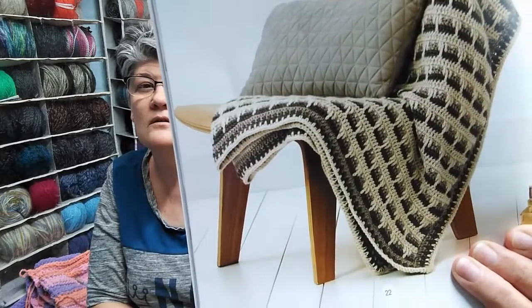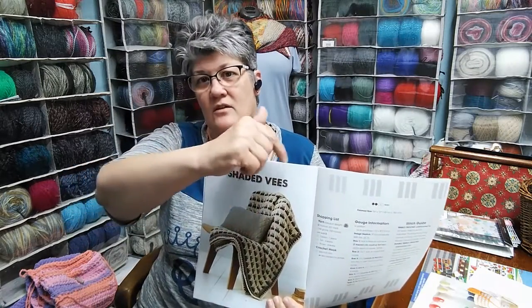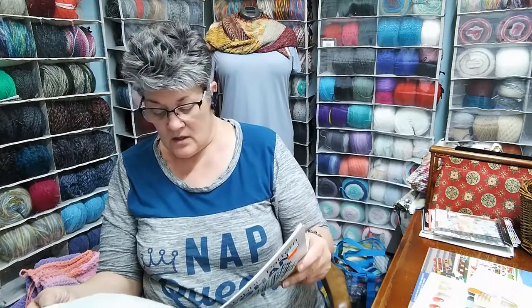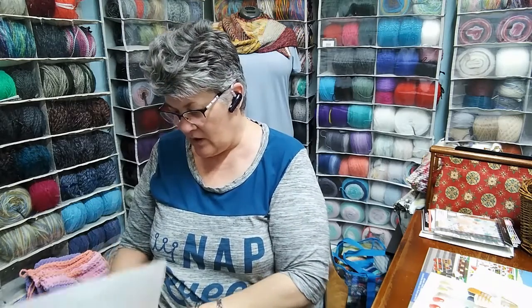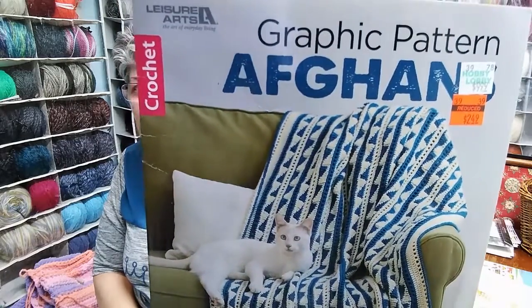This one is called Shaded Vs — those spike stitches where you stitch down and then stitch and then stitch down. They tell you everything in here about what yarn weight to use. But I looked through the whole book and nowhere does it say what yarn they used. That's the one called Arrows. This is a Leisure Arts book. Originally $9.99, I got it for $2.49.